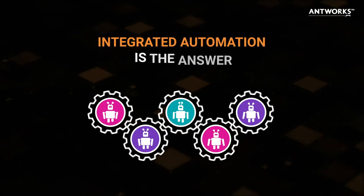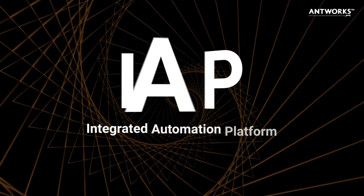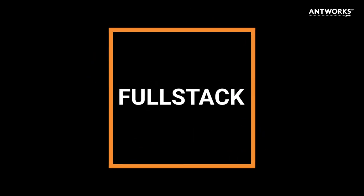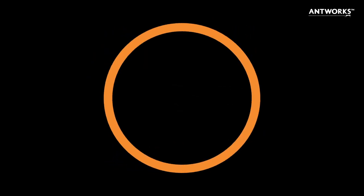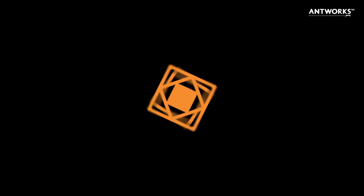Driving down your cost per quote while increasing customer satisfaction is now possible. Integrated automation is the answer. The next generation intelligent automation is here — full stack, fully integrated, straight-through experience without writing a single line of code. Fractal, efficient machine learning capability that scales with your operations.